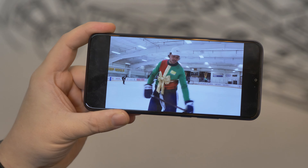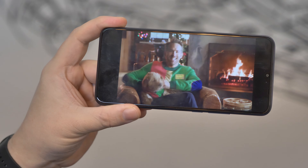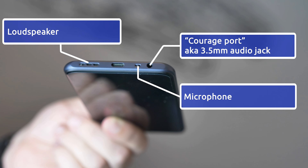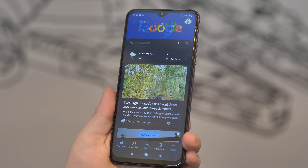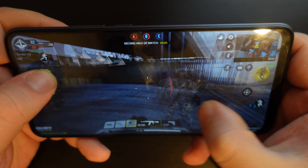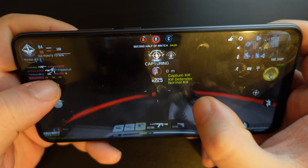Early this year we reviewed the Redmi Note 9S — value for money, that's a very very good smartphone. But Xiaomi are known for the Redmi brand in bringing really affordable smartphones to the masses through amazing pricing. The Redmi 9 is no different, it's just a price step a bit lower. For around about £150 you get an amazing smartphone — bear in mind this is much cheaper than the Redmi Note 9S, around about a third cheaper, but it delivers a lot of the same features.